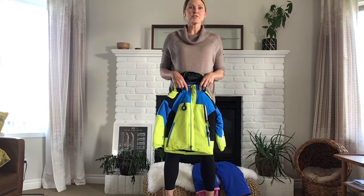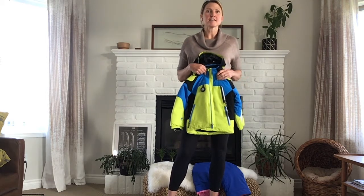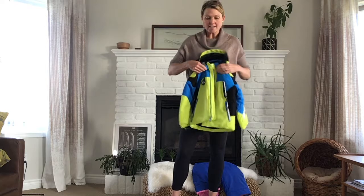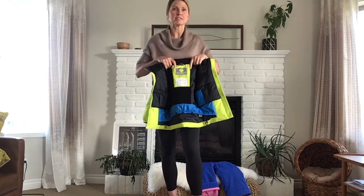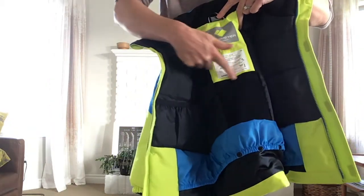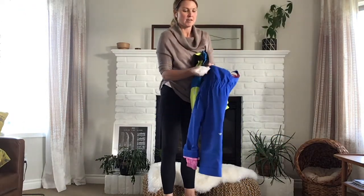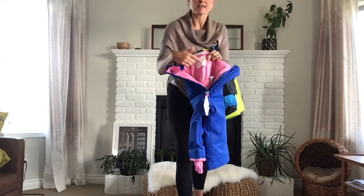The iGrow system was invented by Obermeyer for growing kids so that parents can likely get two seasons from a single snowsuit. Everything is explained about the iGrow system in the tag in the back of the jacket, and in the pants, the iGrow system is also explained on the same tag.